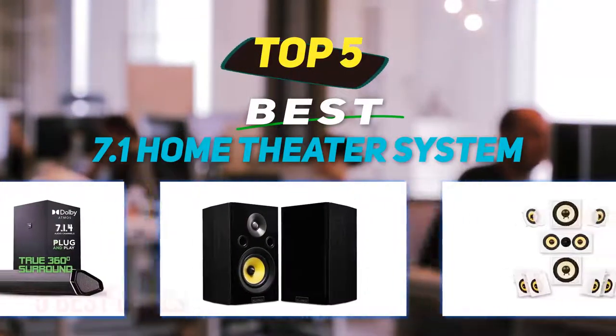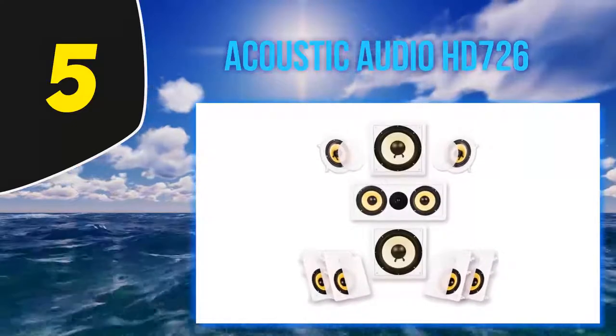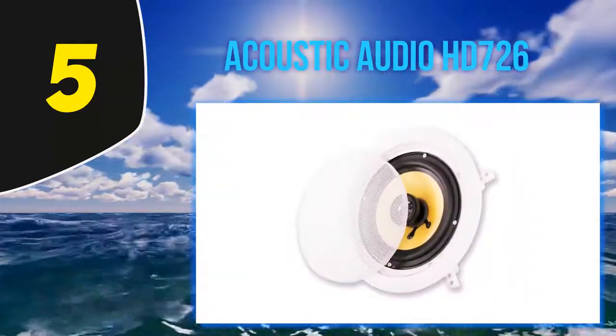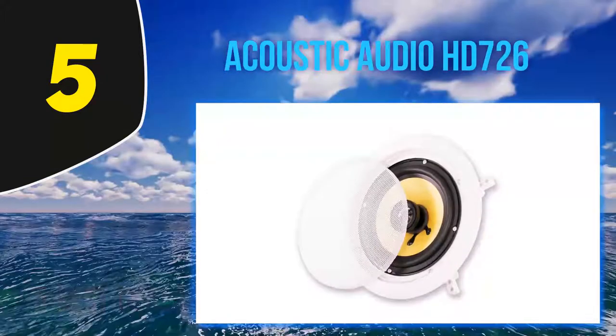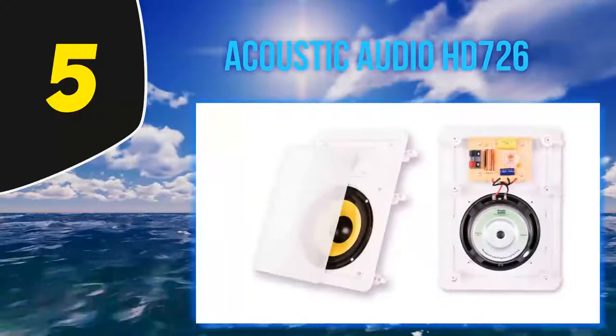Starting at number five: Acoustic Audio HD 726. Goldwood has made this system by using state-of-the-art technology and following the trends. They deliver their products at fair prices, but this one is even more affordable.